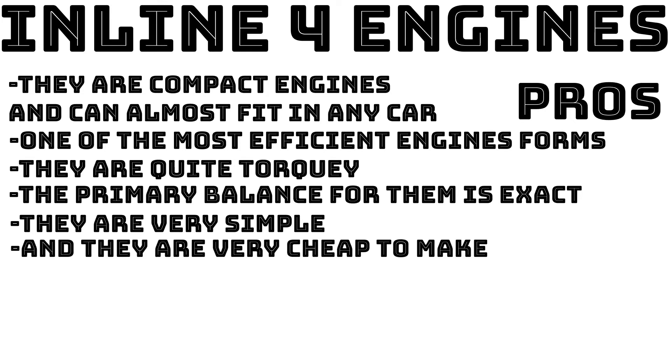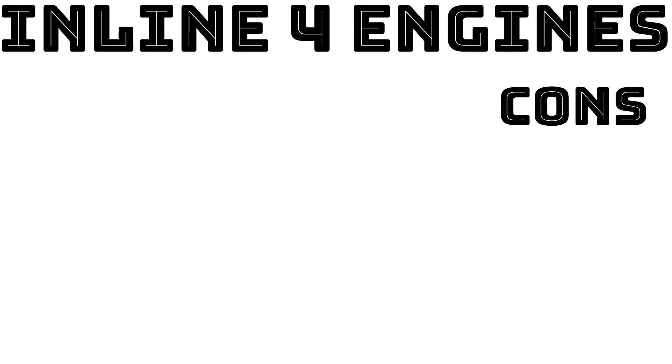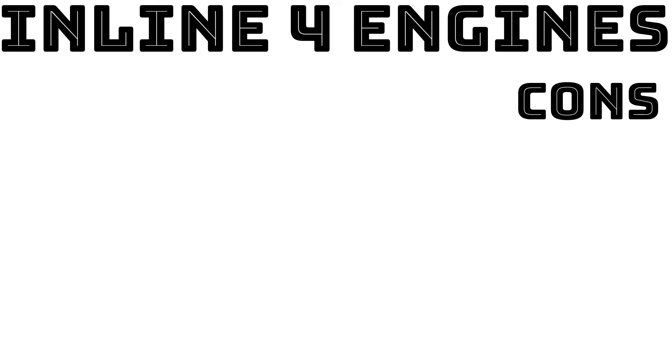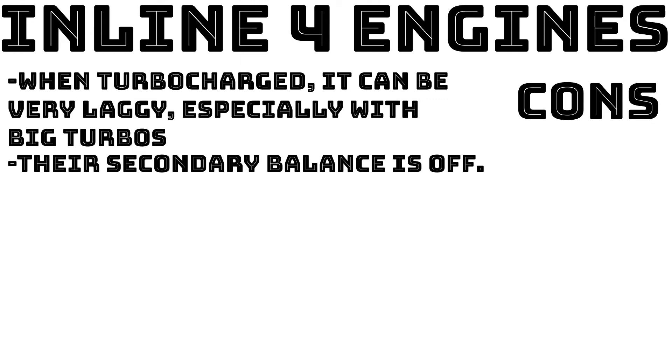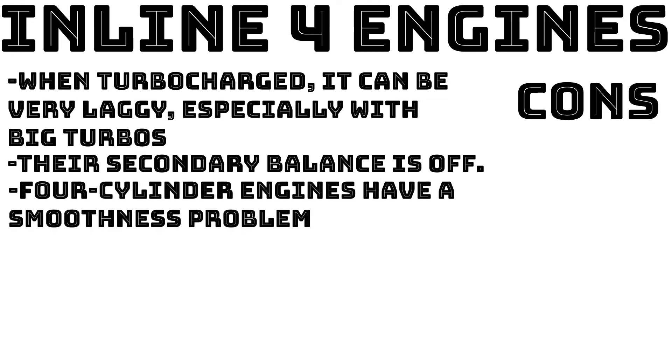They are simple both mechanically and to work on, and very cheap to make, buy, or source parts for. On the cons side: since these engines don't really go above the 2.5L mark, they are usually turbocharged or sometimes supercharged. When turbocharging an inline 4, it can be very laggy at times, especially with big turbos. Their secondary balance is off at certain engine speeds due to the crankshaft and conrod geometry. Additionally, the power strokes of the pistons do not overlap — each piston completes its power stroke before the next one starts, resulting in a pause and a pulsating delivery of power.